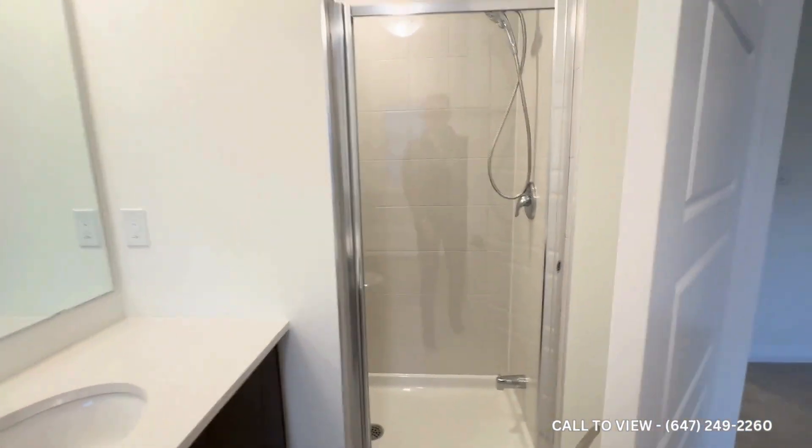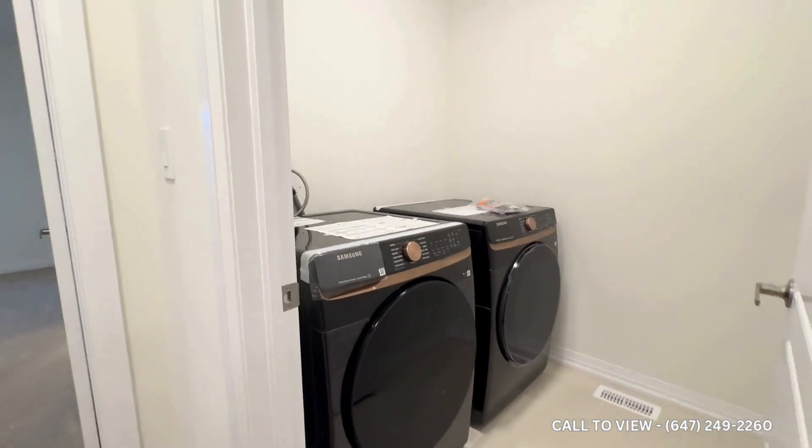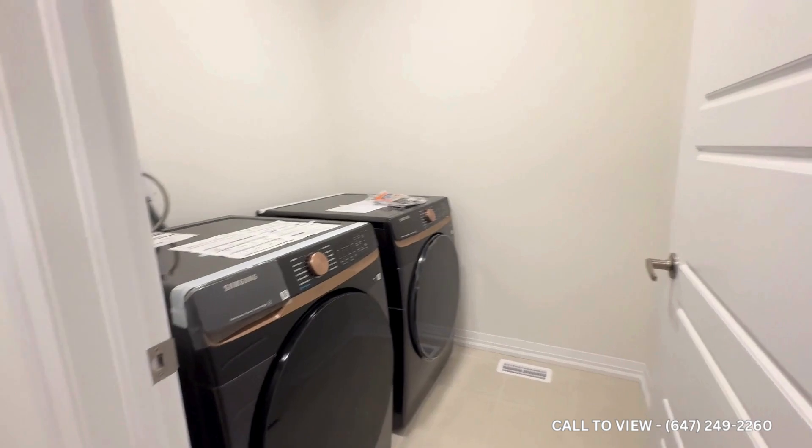Behind the door is a nice stand-up shower. Heading on through to the right, you have a nice linen closet, and conveniently placed here on the top level of the bedrooms, you have your washer and dryer and your laundry space.